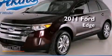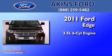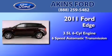This is a certified pre-owned 2011 Ford Edge. It has a 3.5-liter 6-cylinder engine and a 6-speed automatic transmission.